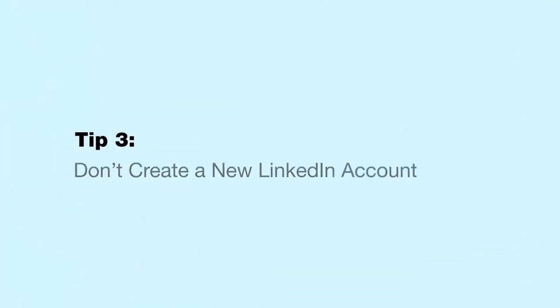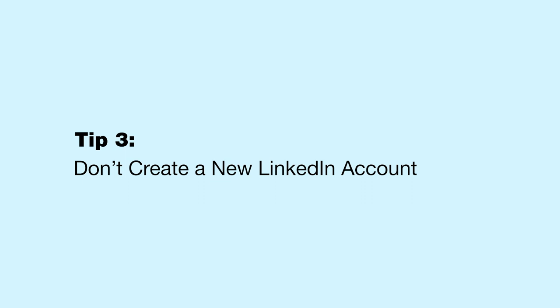You should also clear your browser and cache. Don't create a new LinkedIn account — it might sound like a solution, but LinkedIn will detect a new account from your IP and restrict that one as well. They might even give you a permanent ban for trying to play against their rules. Even if you could create two accounts on one IP, LinkedIn will likely figure it out and think you're up to no good.